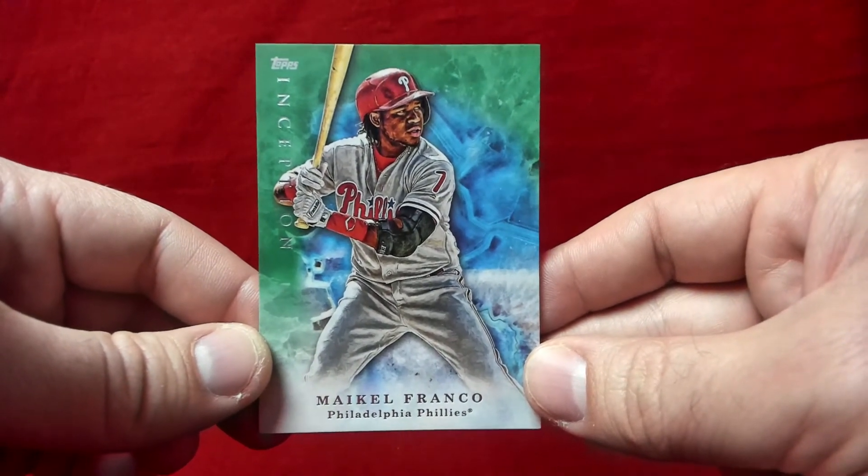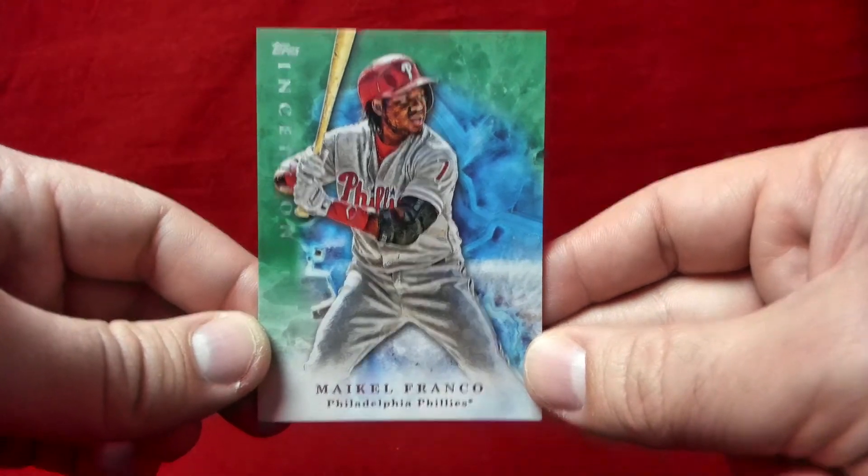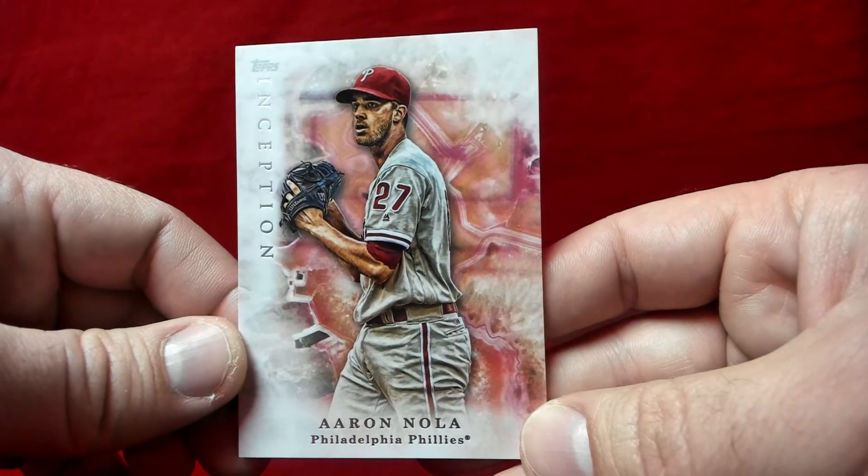I've got a pile of different Francos — three of them. I keep repeating myself but these are just beautiful cards; the design is outstanding. And here is an Arenado as well — very nice.